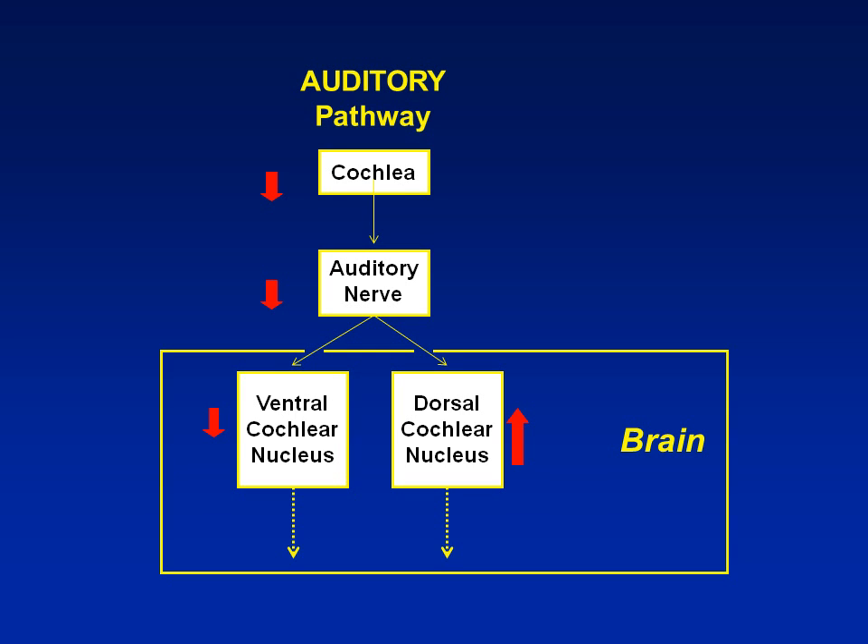When trouble occurs in the cochlea — that is, there's hearing loss — there's decreased activity coming out of the cochlea to excite the auditory nerve. So we have decreased activity in the cochlea, which results in decreased activity in the auditory nerve, and that results in decreased activity in the ventral cochlear nucleus. But paradoxically, the dorsal cochlear nucleus develops increased activity due to the decreased activity coming in from the auditory nerve. This has been well established in multiple experimental animals. So hearing loss, most commonly from the cochlea but sometimes from the auditory nerve, results in increased activity in the dorsal cochlear nucleus.